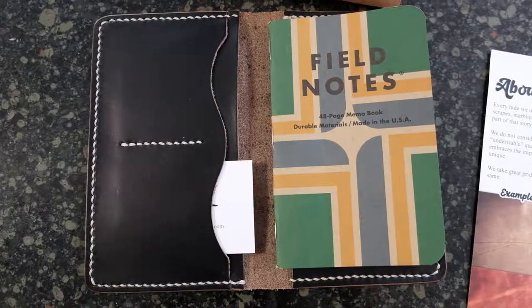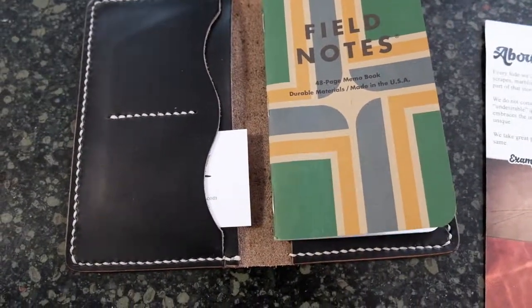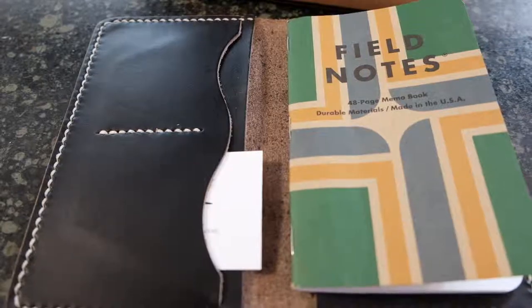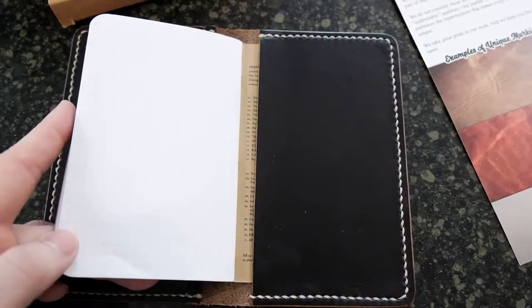I've been putting it in and out of my back pocket and I have no issues with it. It came with the Field Notes 48-page memo book, and it fits very easily into my back pocket. It'll fit in my front pocket as well, but I generally keep it in the back pocket.